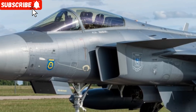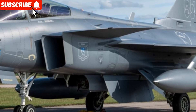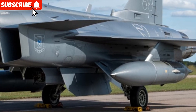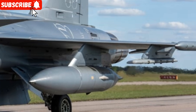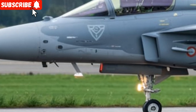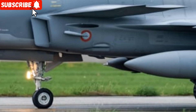In terms of propulsion, the new Gripen is powered by a General Electric F414G engine, which delivers high thrust with improved fuel efficiency. This engine allows the aircraft to reach speeds over Mach 2 and perform with excellent maneuverability even at low altitudes. The Gripen's operational range has also been extended, and it can now carry a wider range of air-to-air and air-to-ground weapons, making it suitable for both defensive and offensive missions. It supports NATO standards, allowing seamless integration into international operations.